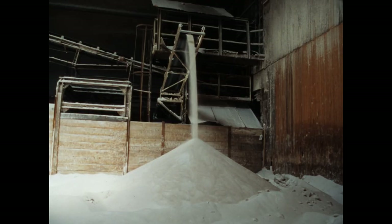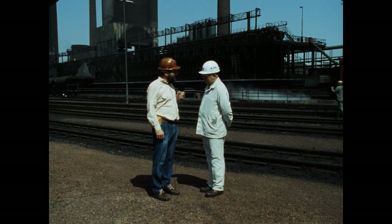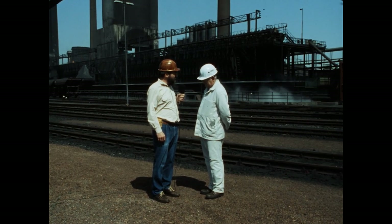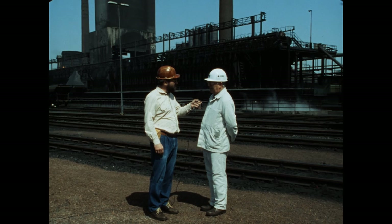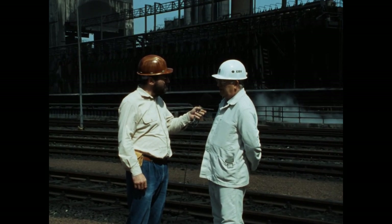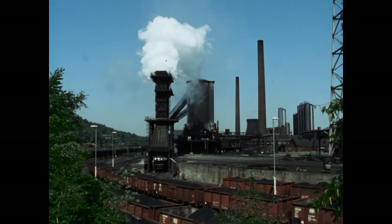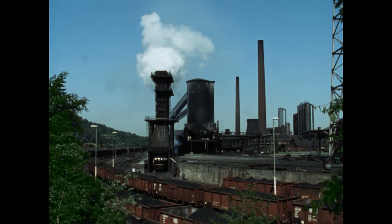Wofür wird eigentlich Ammonsulfat gebraucht? Ammonsulfat mit 21% Stickstoff wird für die Landwirtschaft gebraucht. In der Nebengewinnung fallen pro Tag über 70 Tonnen Teer an, rund 33 Tonnen Ammonsulfat. Es fehlen noch zwei Produkte: Benzol und Schwefel. Das im Gas enthaltene Benzol wird im Niederdruckverfahren über Wascher im Gegenstrom mit Benzolwaschöl aus dem Gas geholt.